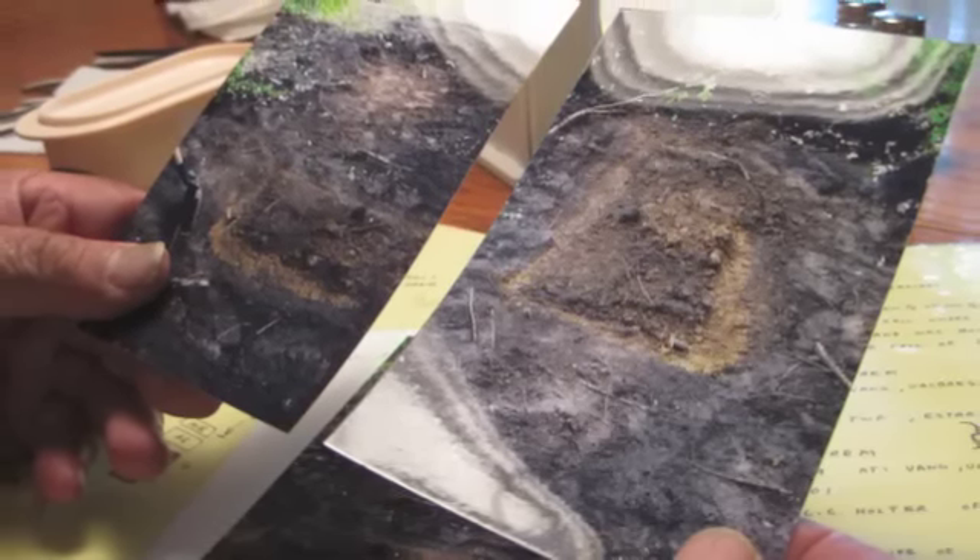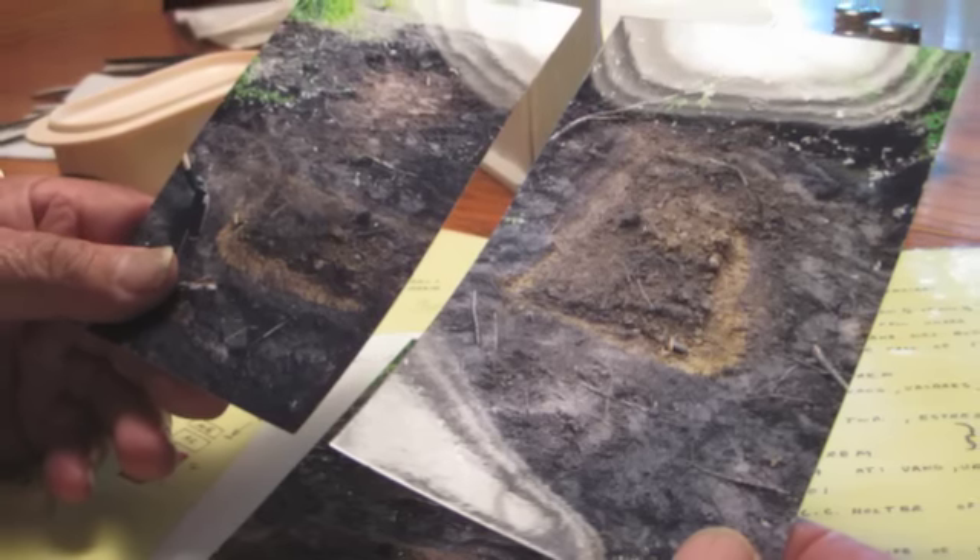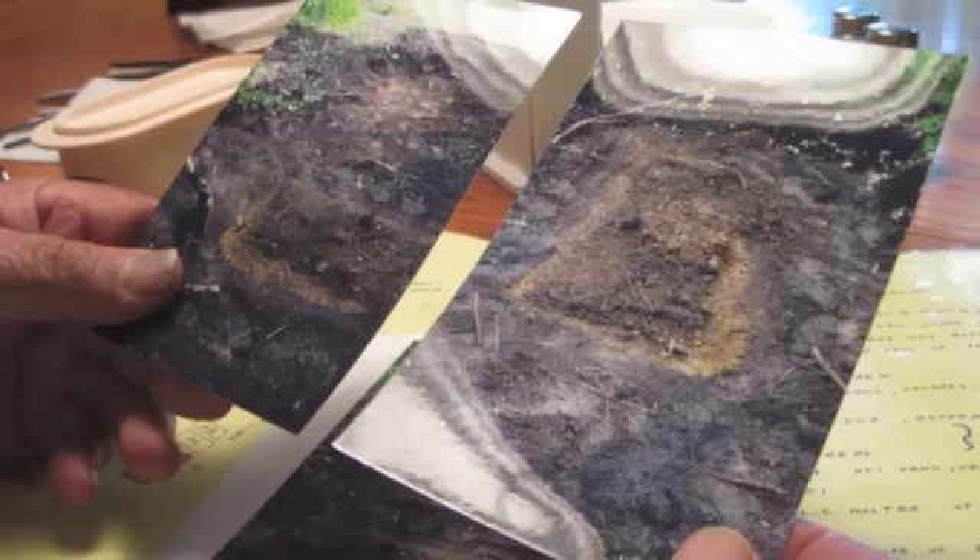A fire back in the 1930s apparently burned off all the wooden markers. Keep that in mind as you look at the cemetery today.